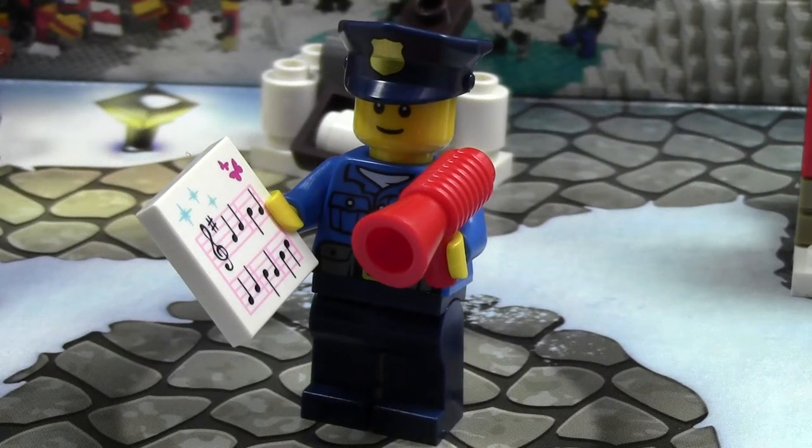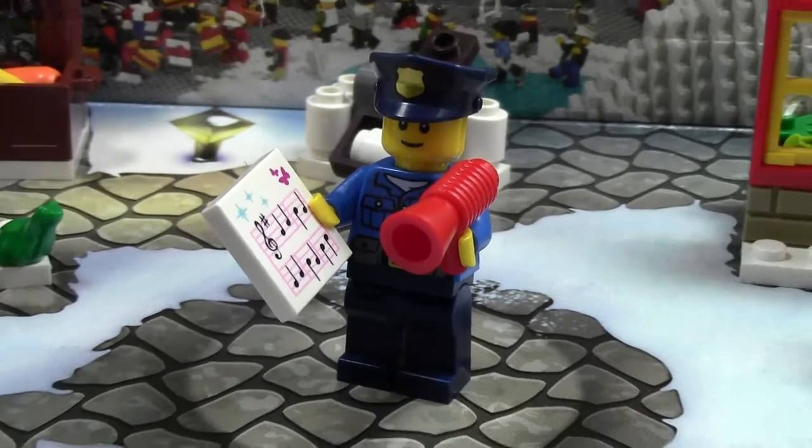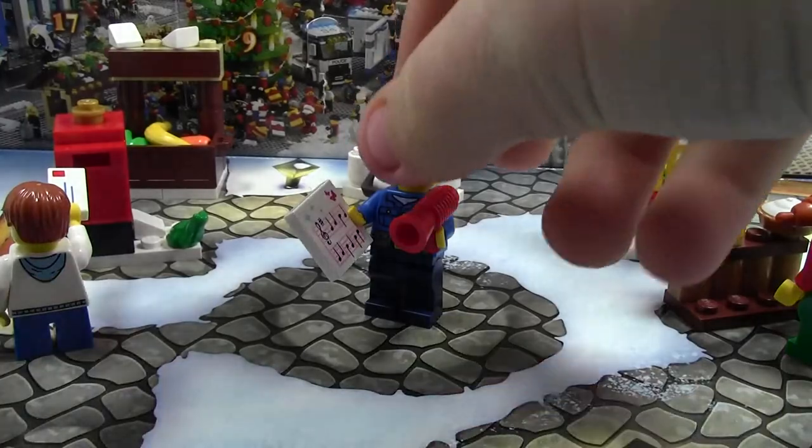Hey everybody, Bricklover18 here today with day number 11 of the Lego City Advent Calendar 2014. Today in the Advent Calendar we got this really awesome police officer, and I'm quite excited because this is the first police officer minifigure that I have that looks like this, with that new hat and stuff, and this is day number 11.